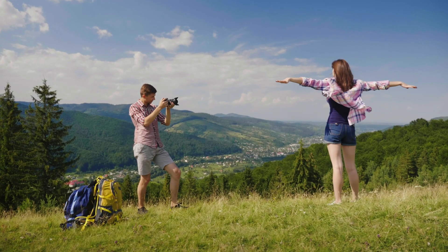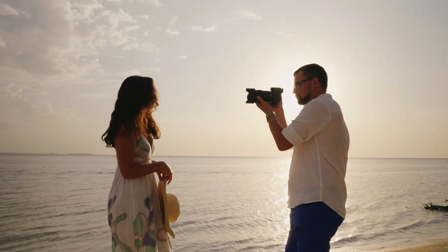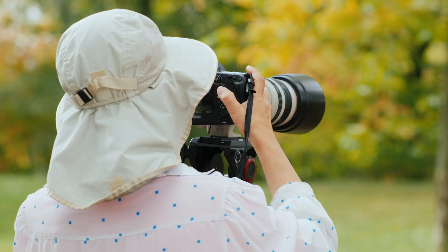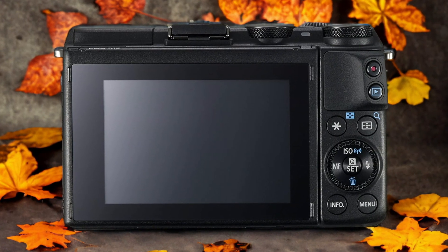We tested both cameras to assess their performance in different scenarios. Let's take a closer look at our ratings for each of them. Here are our ratings for the Canon M3.